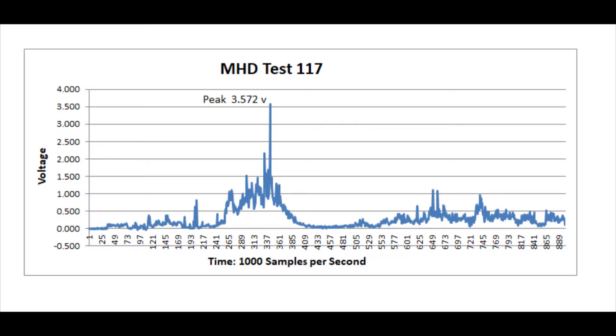The firing went well and we got the data. The voltage is lower by half than the same test with the magnets turned 90 degrees. This makes it look like we've had the magnets characterized correctly all along.